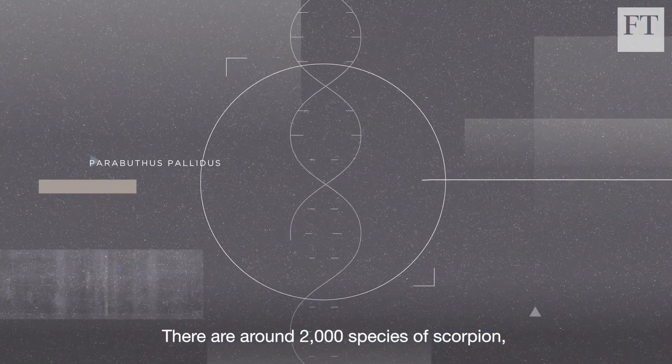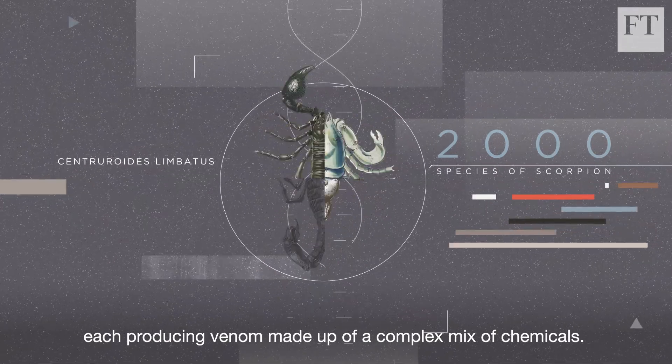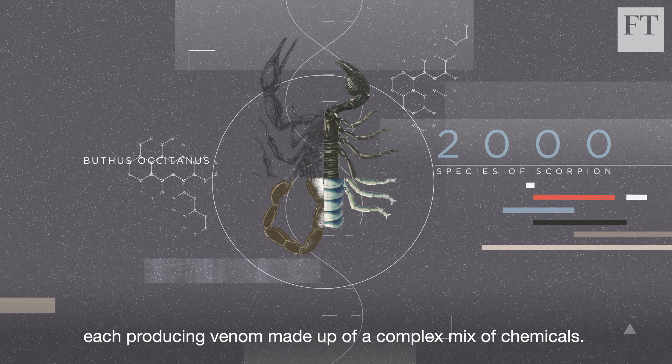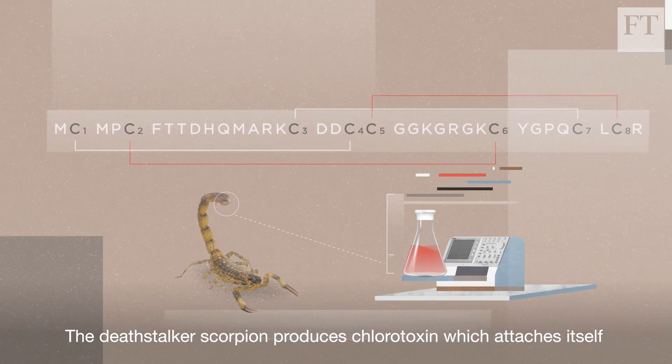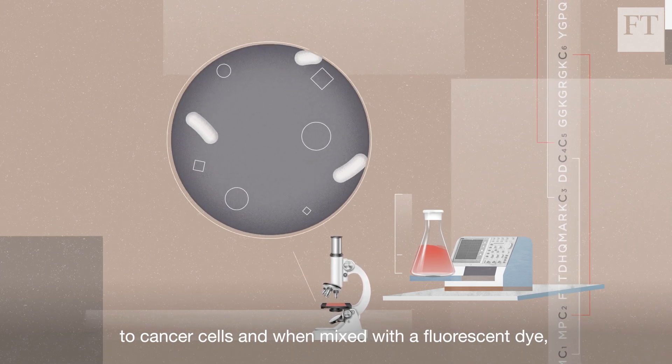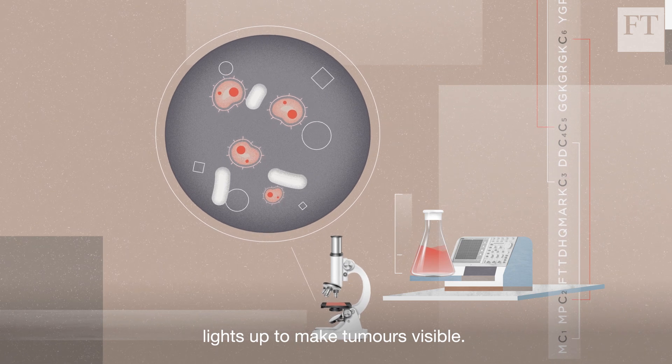There are around 2,000 species of scorpion, each producing venom made up of a complex mix of chemicals. The Deathstalker scorpion produces chlorotoxin, which attaches itself to cancer cells and, when mixed with a fluorescent dye, lights up to make tumours visible.